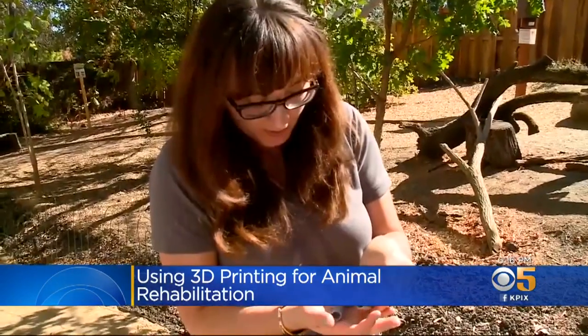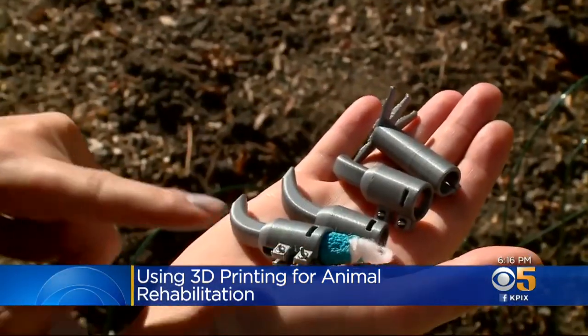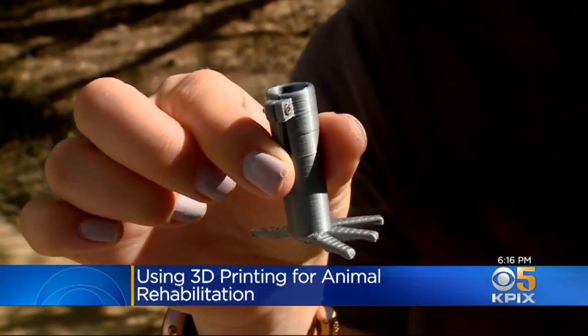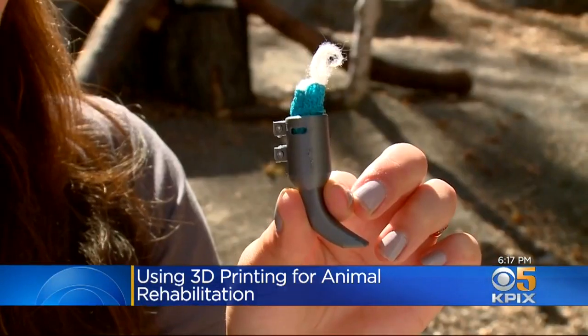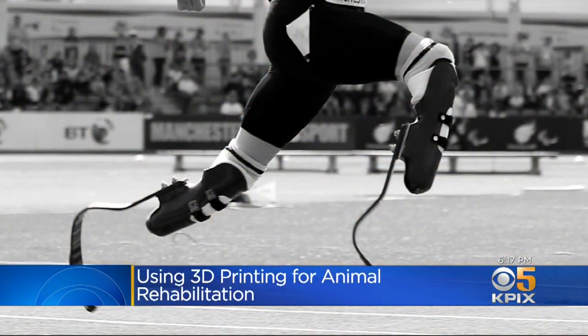So they recruited a team of tech designers who are remaining anonymous to create a 3D-printed prosthetic leg for Pueyo. The first prototype looked like a bird foot but kept getting snagged, so they switched to a design similar to the blades worn by Olympic para-athletes.